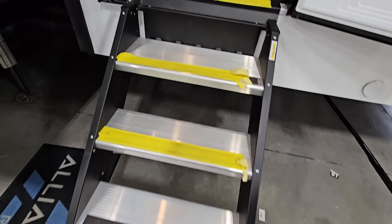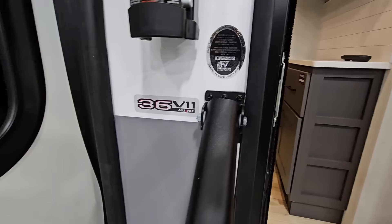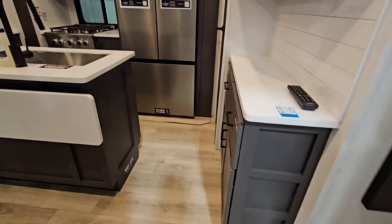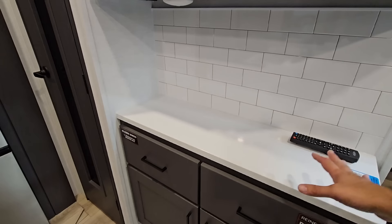Going to go up your Moride Step Above Steps into this Alliance Valor 36V11. Inside of this unit, we're going to quickly pan around so you can see what's going on. It has that traditional four seat toy hauler kind of love seat theater seating setup here. Have your smart TV mount in the corner. Your Furion refrigerator and a really nice kind of bar area here.